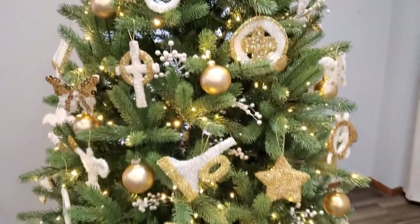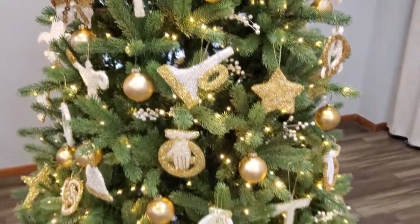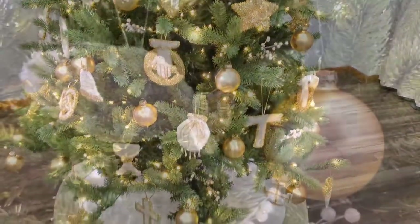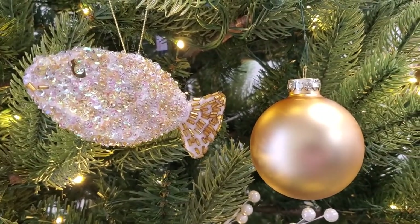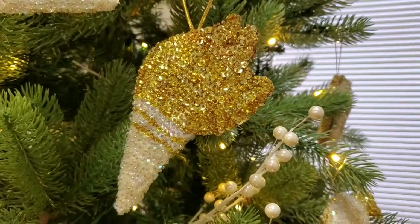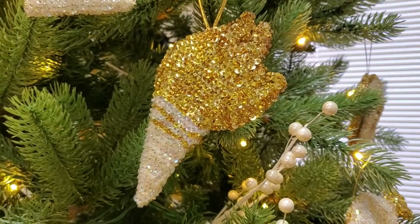Frances wanted to decorate a Christmas tree with spiritually themed ornaments rather than the plastic snowflakes and red Jolly Santas. And so now we have sparkly sequined gold and white ornaments in the shapes of crosses, Greek letters, butterflies, and fish, all hanging against the deep evergreen of the traditional family Christmas tree in our family life center.